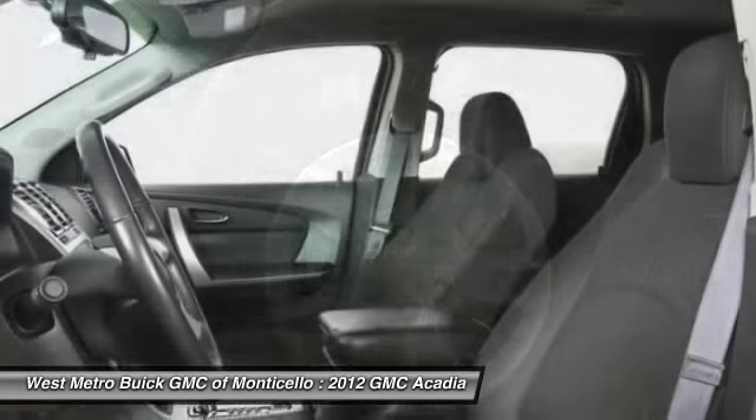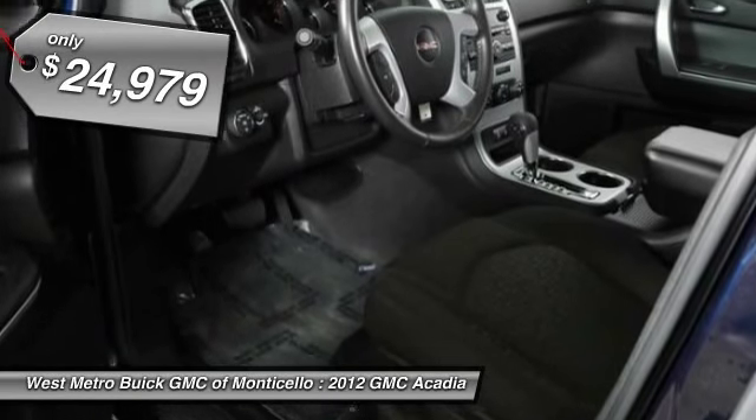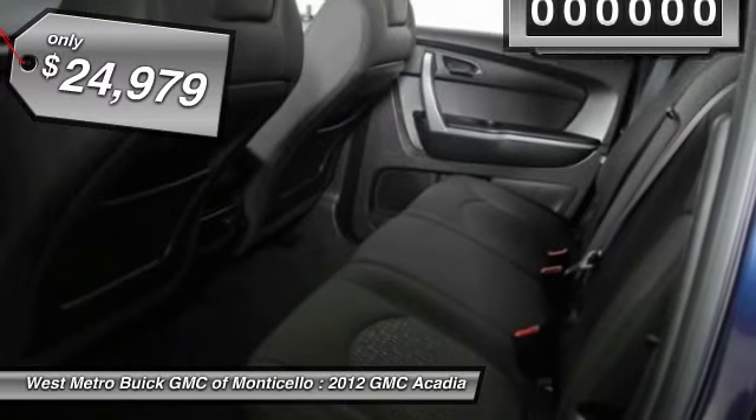Advanced technology and thoughtful ergonomics — the Acadia is a premium utility that rejects compromise and is priced below $25,000.